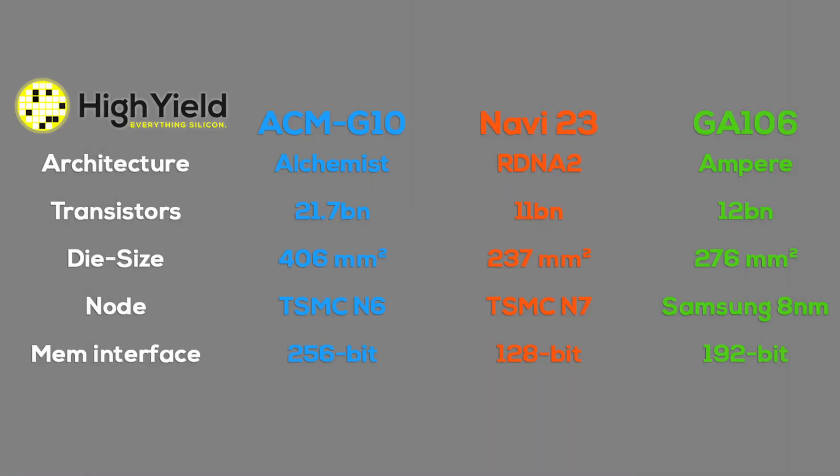But when we compare the specs to those of the competition, Intel's big problem becomes apparent. Nvidia's RTX 3060 is based on the GA106 die — an Ampere generation chip launched in early 2021 — with 12 billion transistors on a 276mm² die produced in Samsung's 8nm process. The same transistor and die size disconnect is visible with the RX 6600 XT, based on AMD's Navi 23 die, with 11 billion transistors on a 237mm² die produced in TSMC's N7 node.